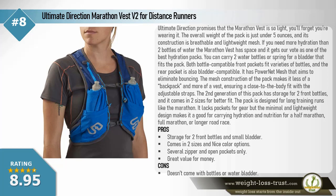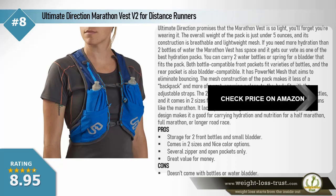The second generation pack has storage for two front bottles and comes in two sizes for better fit. It's designed for long training runs like the marathon — it lacks pockets for gear, but the minimal and lightweight design makes it ideal for carrying hydration and nutrition for a half marathon, full marathon, or longer road race. Pros: storage for two front bottles and small bladder, comes in two sizes with nice color options, several zipper and open pockets, great value. Cons: doesn't come with bottles or water bladder.